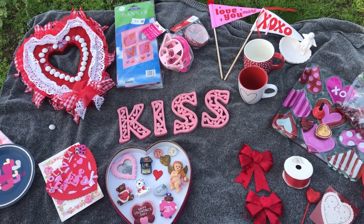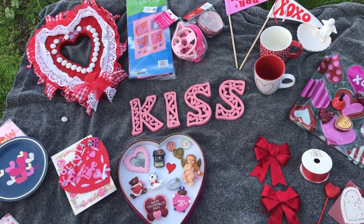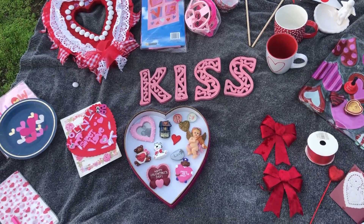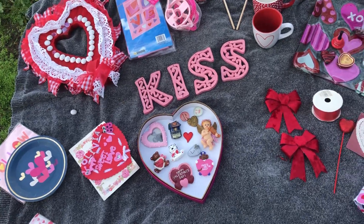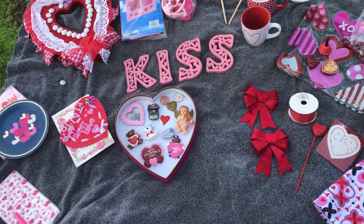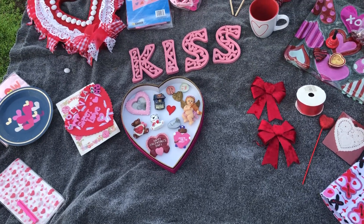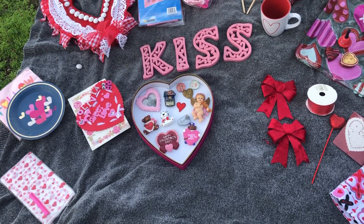Hi folks and friends on YouTube, thanks for being here. I'm Still Dreaming is my channel, and in this video I wanted to share my Valentine collection. I just want to say two things before I share my collection.